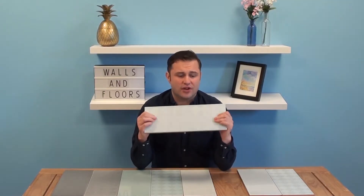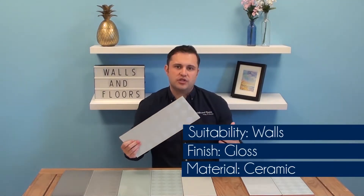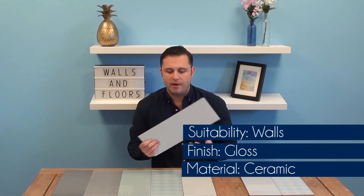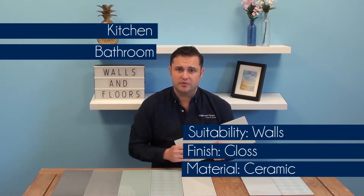Tiles are made of ceramic, they've got a high gloss finish, and they're perfect for all of your interior walls. So if you're tired of that traditional white in your kitchen or bathroom, these tiles are perfect for injecting a little bit of colour and charm into both of those rooms.